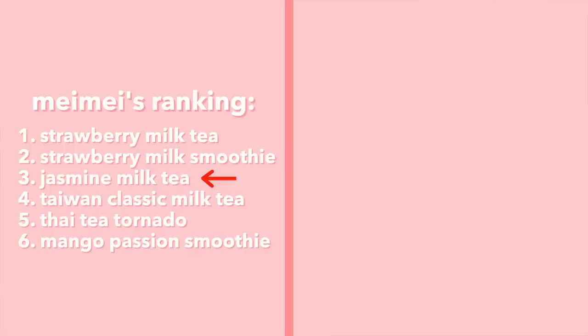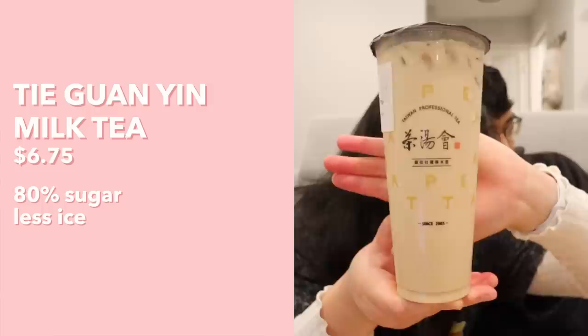TPT's boba is on the smaller side — not mini boba small, but about 75% the size of a normal boba ball at another shop. Personally I like that; the smaller the boba, the more fun to eat. For rankings, I'd put the Jasmine Green Milk Tea above the Taiwan Classic Milk Tea, making it my second place so far.